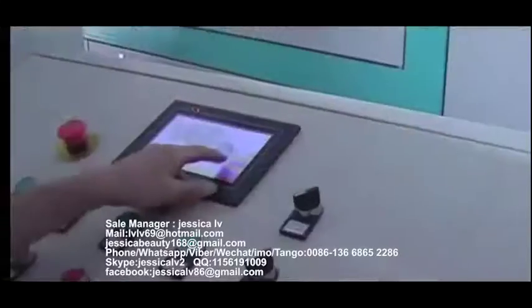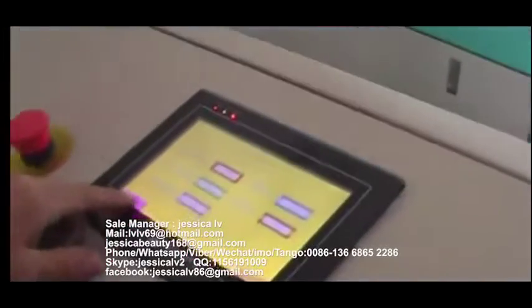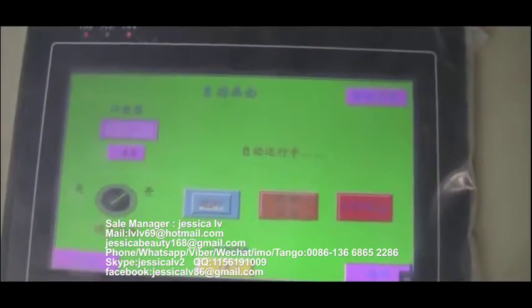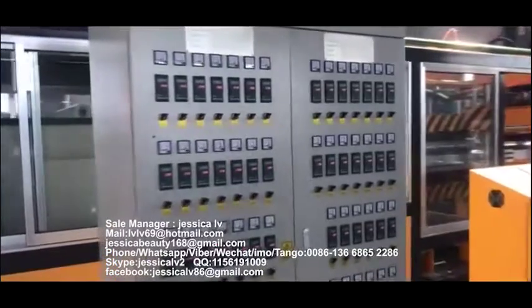Feature 2: It adopts PLC character human-computer interface control, with high automation to reduce human power, enhance the function of board display and automatic alarm.